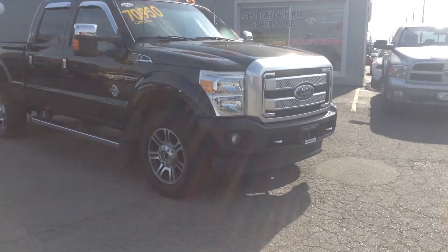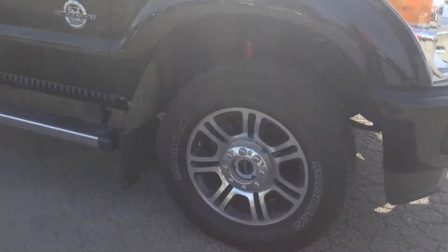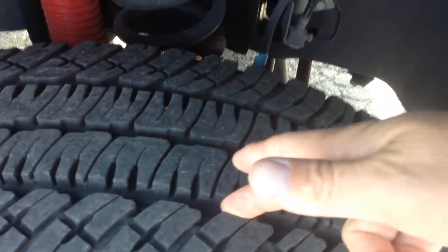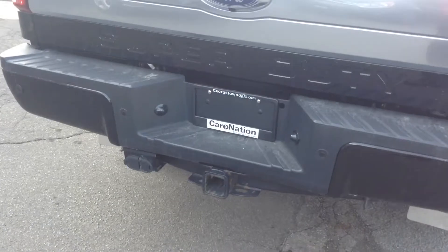Just want to give you the walk-around of the truck. Overall condition really, really clean. As you can see, lots and lots of tread. It does have the nice running boards. It is a platinum package and it does have a tow package.